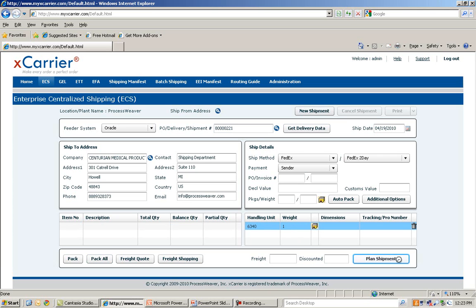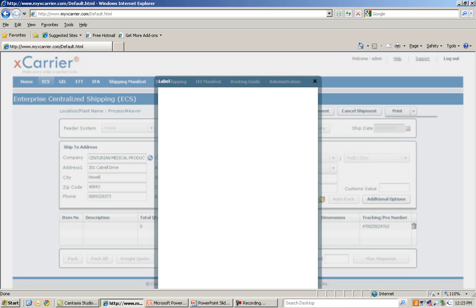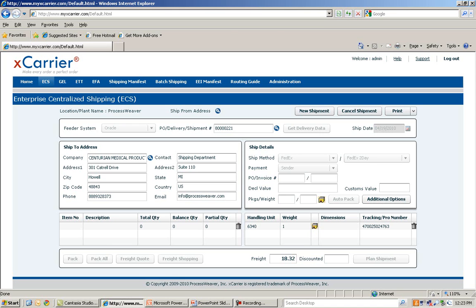On click of Plan Shipment, the carrier-compliant shipping label is printed. The Oracle shipping document is then updated with the freight amount and tracking number.